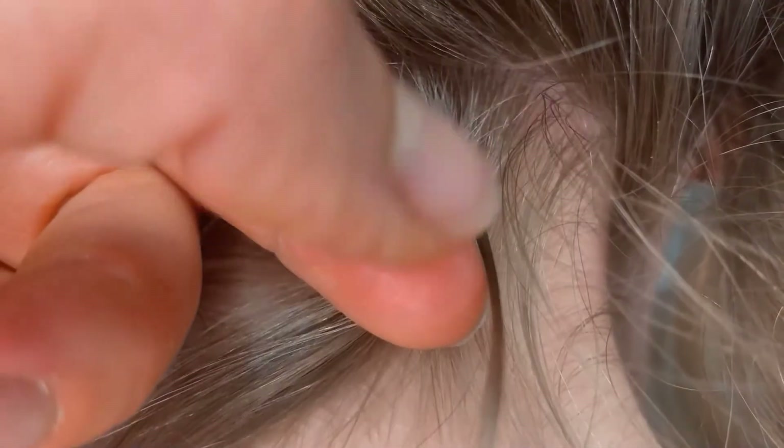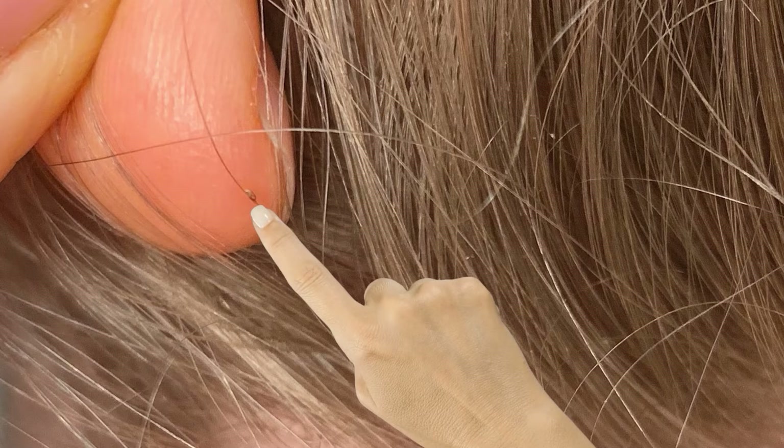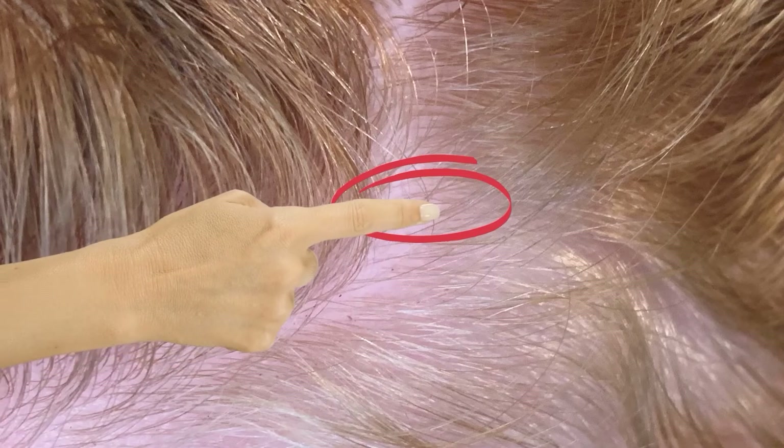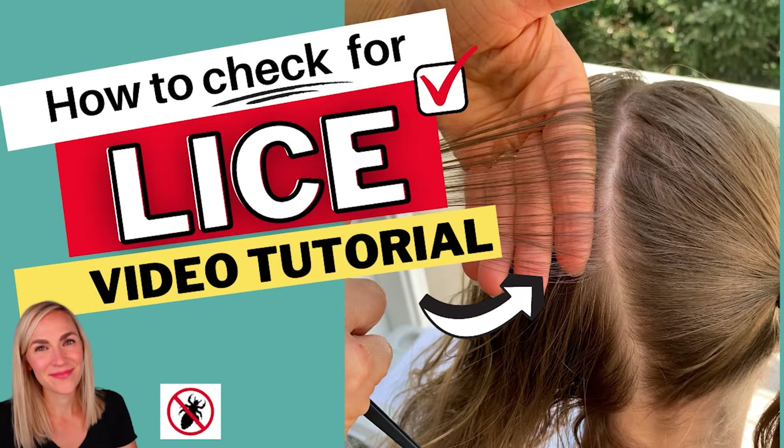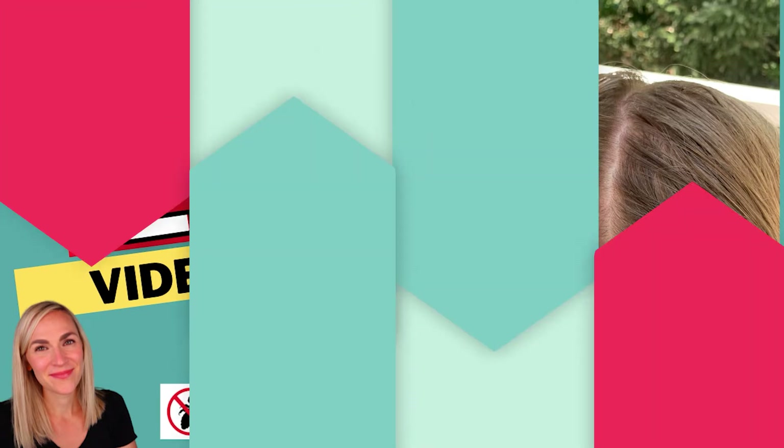Lice eggs can be a variety of colors depending on how close they are to hatching, but you're most likely to find them within a quarter inch of the scalp. They're usually darker — a golden color or dark brown. Lice eggs can be white, but that is after they've already hatched, so you're more likely to find darker eggs. If you really want to know whether or not you have lice, do a thorough check for lice eggs. I show you exactly how to do that in my tutorial called 'How to Check for Lice' at myliceadvice.com.